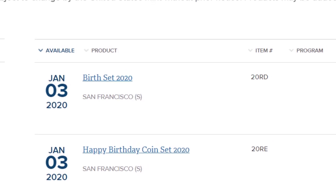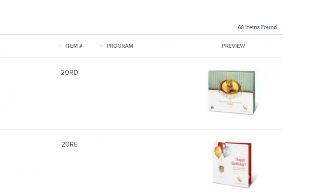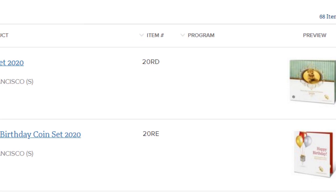This set is available for sale and delivery. It came on sale January 3rd. They come out with these every year, normally the first week or two of January, so people get excited about it. The U.S. Mint offers these sets for $23.